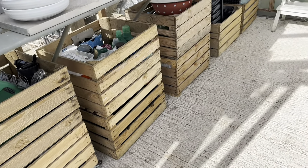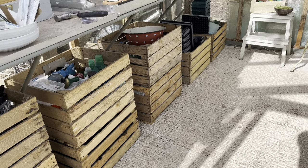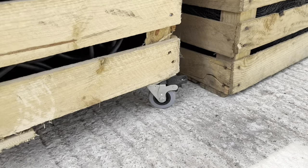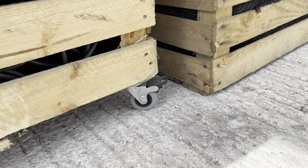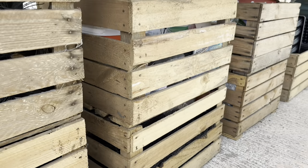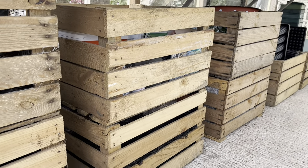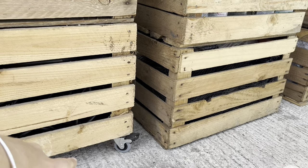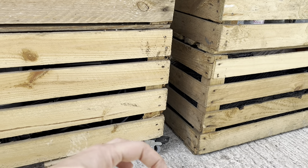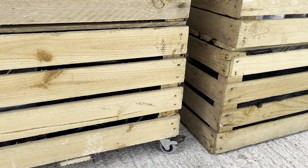When I go back to HomeSense to take back those things, I'll stop and get some more casters. I need to take a photograph of these ones because they're good little ones - I'd better measure them as well. I don't mind if everything's all different heights. The bit that joins to the crate fits on really well.